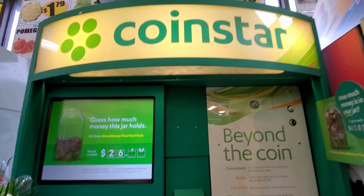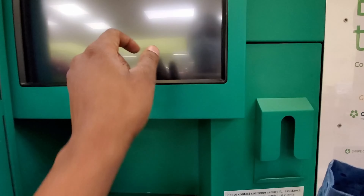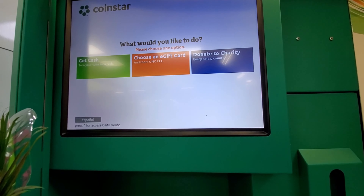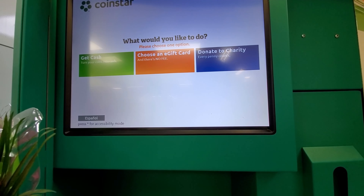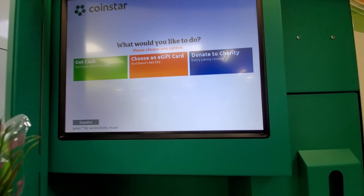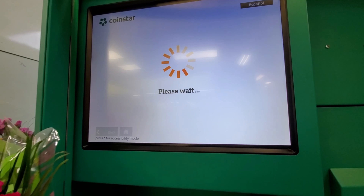So this is what we're using today. The machine that we're using today is Coinstar. If you've never used Coinstar before, it's basically a machine where you can change out your coins and get cash, or choose an e-gift card, or donate to charity. Today we're using the e-gift card.